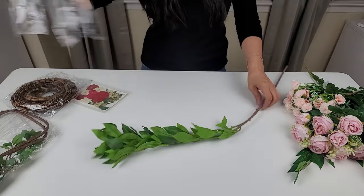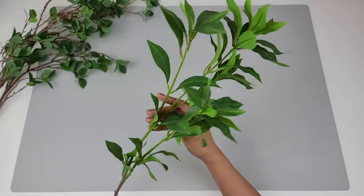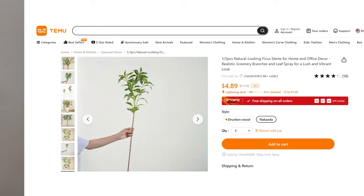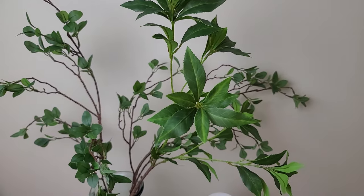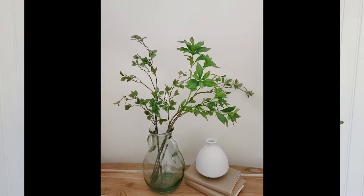I also got this natural looking stem. It's so beautiful as well. The leaves are absolutely gorgeous and for a very low price, the leaves and the stem look very realistic — I thought it was just such an awesome bargain. I put them in with the other two stems and I thought they paired very well together.